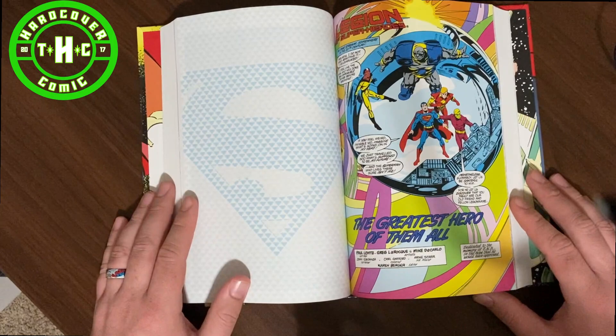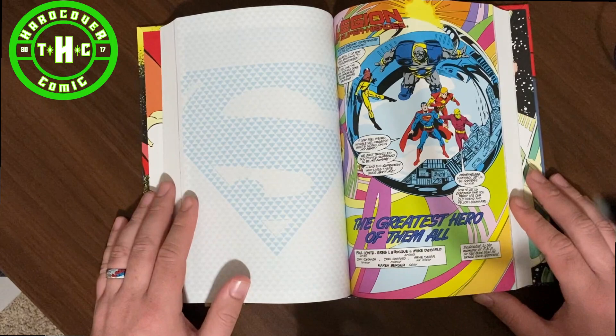But there you guys have it. Check it out — overall, Superman Man of Steel Volume 2, John Byrne. If you guys have any questions, be sure to let us know in the comments below, check out OrganicPricedBooks.com, and we'll see you guys next time.